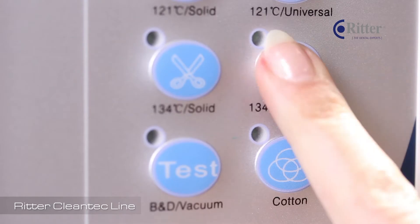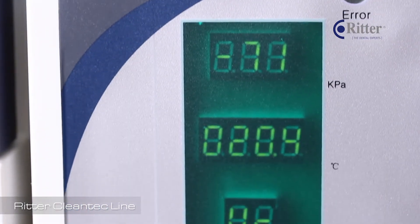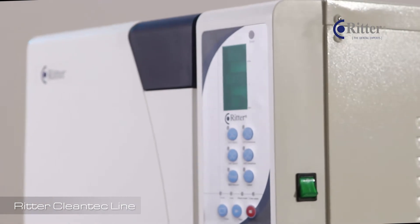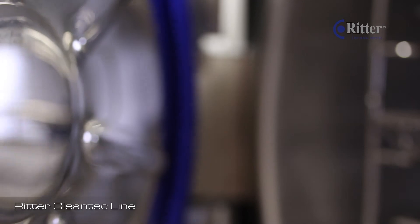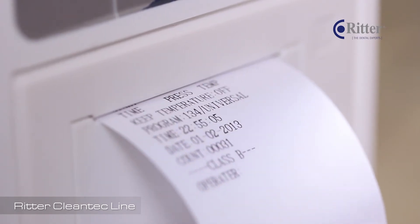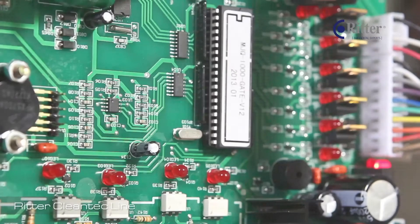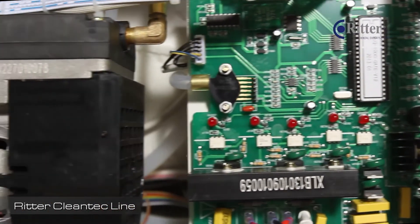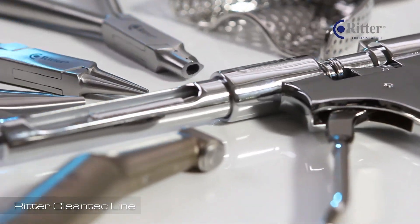The autoclaves sterilize solid and hollow instruments, wrapped or even porous loads. On the integrated microcomputer, you can choose from many different sterilization programs — complex technology, but simple handling. The Richer sterilization method is approved. The Cleantech line delivers perfect results within a very short amount of time, and the internal printer saves all the data, simply and securely.